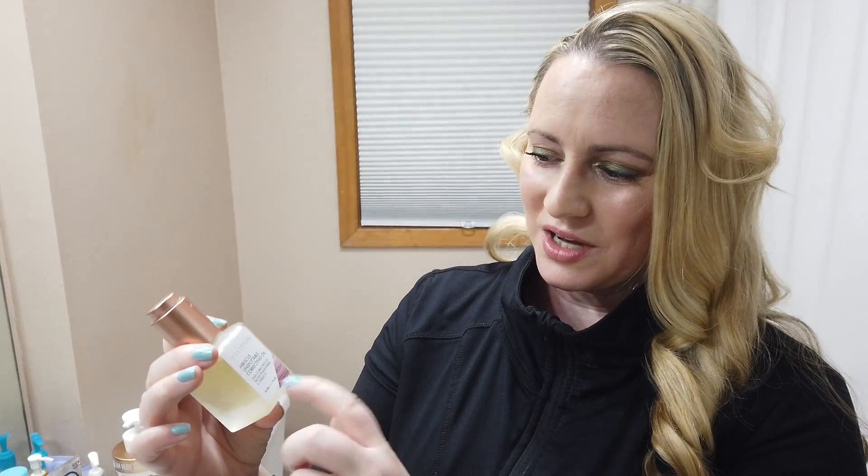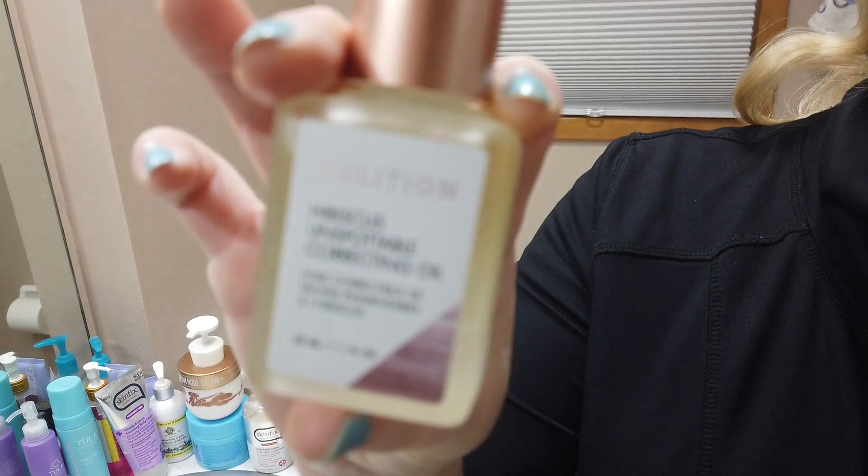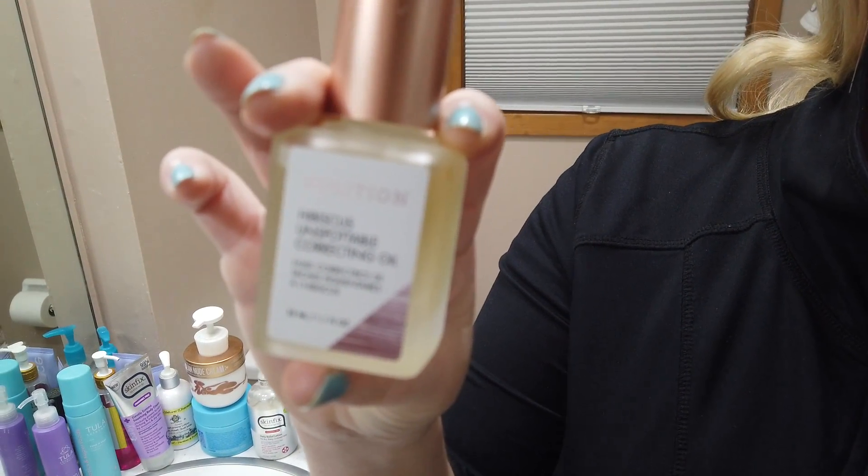So if you have sensitive skin, it's probably not the best option. It's also kind of more pricey, although the bottle is 1.1 ounces. I think it retails at Sephora for about $49, which is around what I paid for it.